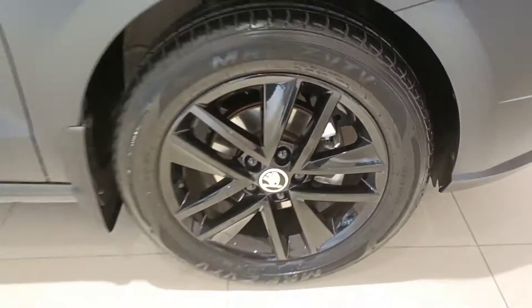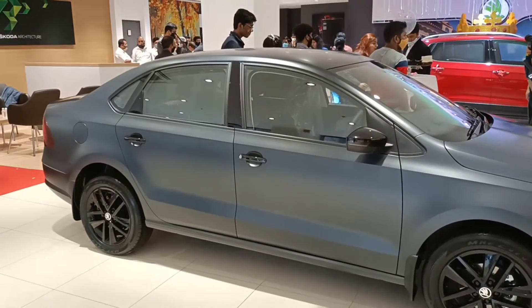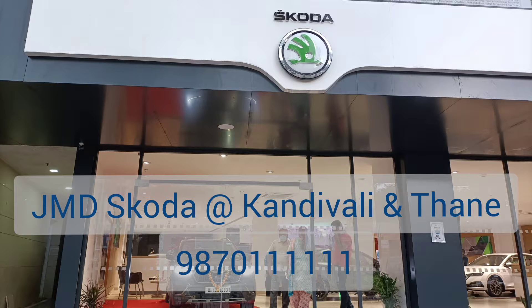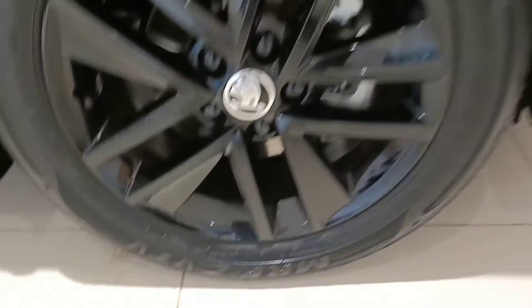Hello friends, we are going to do a quick walk around of the new Skoda Rapid Matte Edition. Welcome to my YouTube channel, Maher Vlog — The Hungry Biker. Special thanks to JMD Skoda showroom at Kandivali and Thane. I have given the contact details in the description box — you can call and book your test drive if you are residing in Mumbai, or give us your contact details and I will get you connected with the sales team.